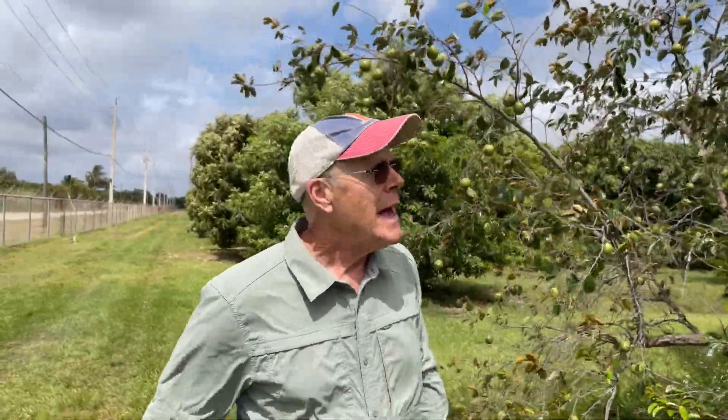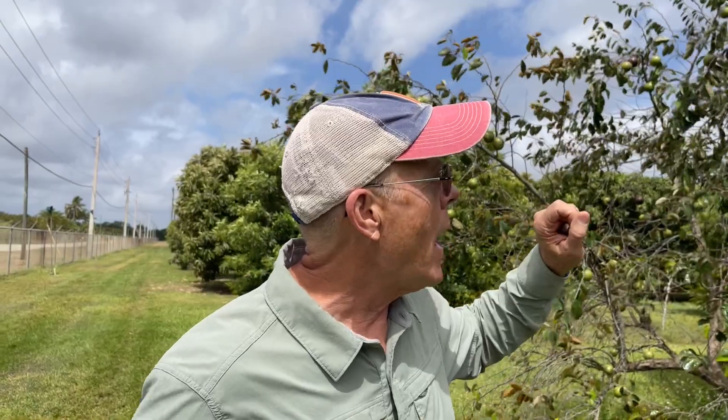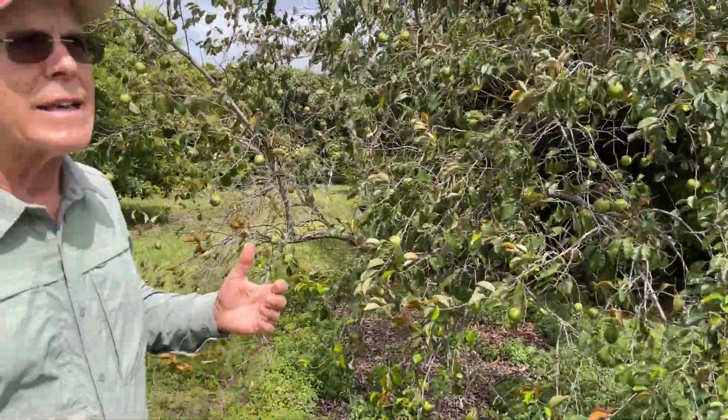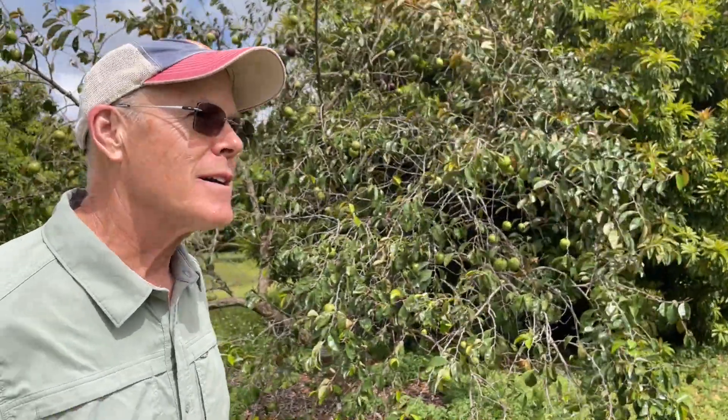You can see this tree blowing around in the wind and that's not a good situation. Several reasons: cold, dry winds can cause excessive defoliation; you can end up getting sunburn on the fruit, which ruins it; and growth isn't as good as when it's in a wind-protected location. So these caimito trees here are not in a great location. I knew that before, but I needed to get the trees in the ground, so I said I'll just put them in here for now.